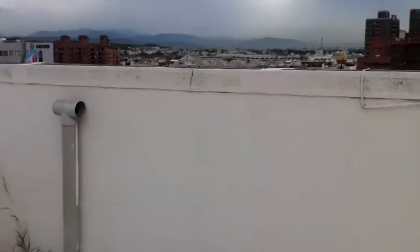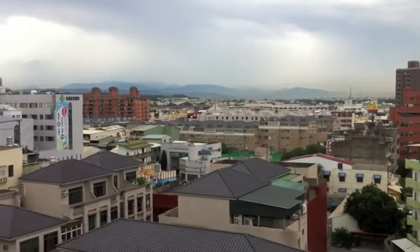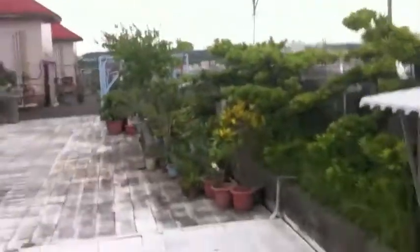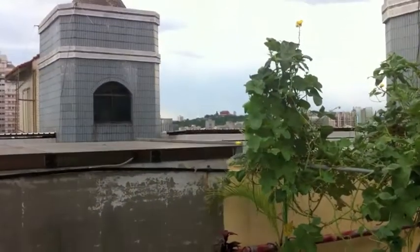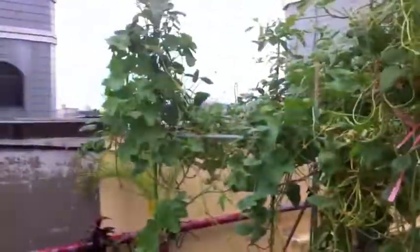I'm going to go around back here. A typhoon just passed us and Zhanghua remains unscathed. I love it when the wind just lets us get these views of the central mountain range in the distance, way back there. I can just about see the Buddha in the distance there. Trying to look for some fruit on here.